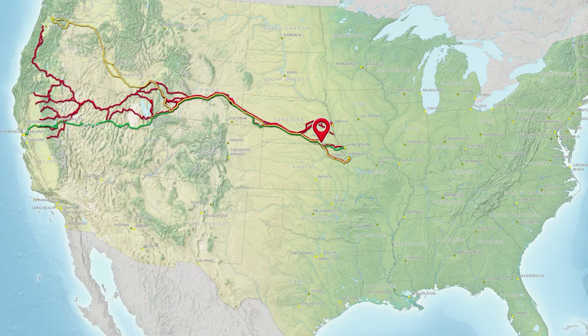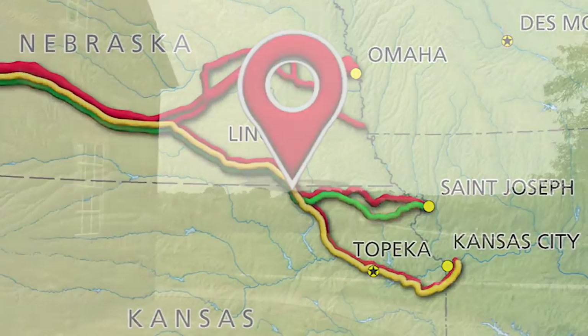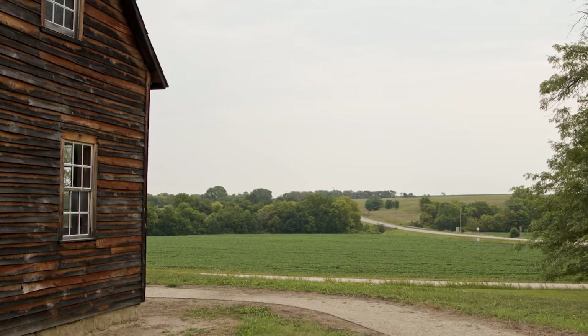Situated at the Kansas-Nebraska border near the town of Hanover, Kansas, the Hollenburg Pony Express Station offers a glimpse of the California, Oregon, and Pony Express National Historic Trails.